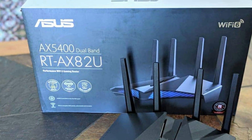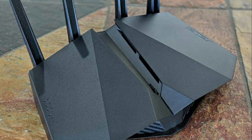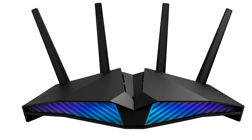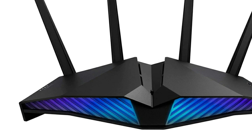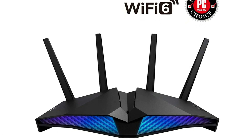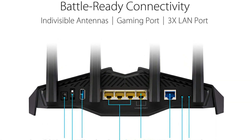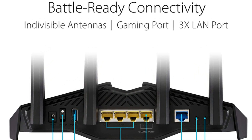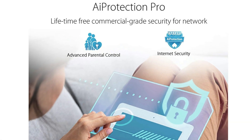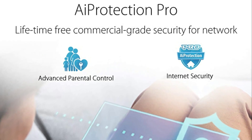Mobile game mode minimizes lag and latency for mobile gaming with just a tap on the ASUS router app. Choose your lighting vibe with ASUS Aurora RGB lighting effects — select from a variety of lighting effects and customize lighting to align with specific modes. ASUS AI Mesh support lets you create a flexible, seamless whole-home mesh network with AI Mesh compatible routers. Commercial-grade home network security includes lifetime free ASUS AI Protection Pro powered by Trend Micro, with WPA3 and advanced parental controls to protect your home.